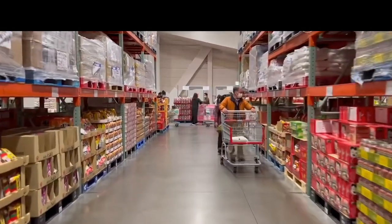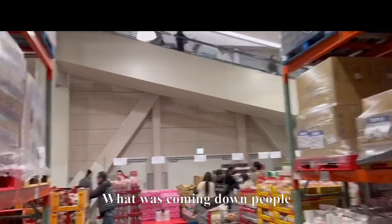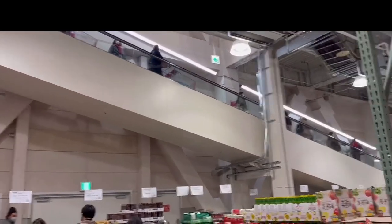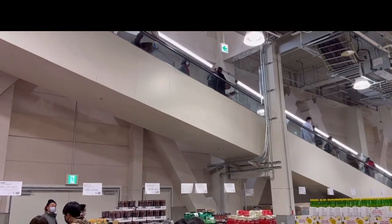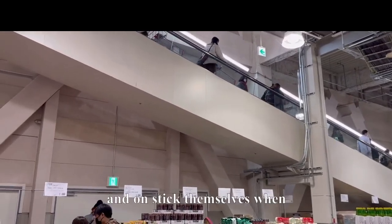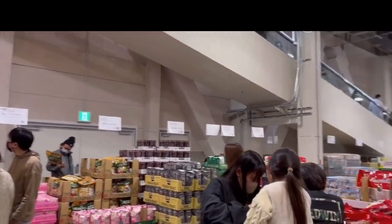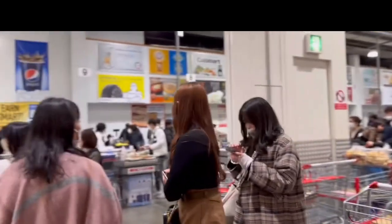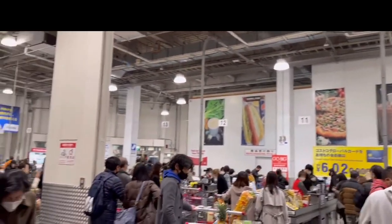They've got aisles of pastas and Prego sauces. The escalator carts are coming down with people — it's magnetic technology where the carts stick to the ground and unstick themselves when they reach the bottom. Really cool. Over there is the food court area — combo pizza, hot dogs, and everything is available.